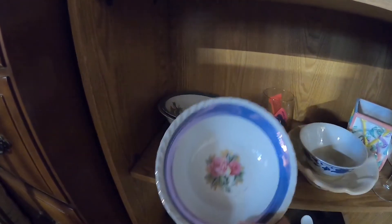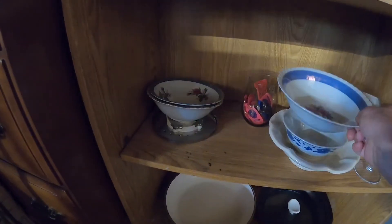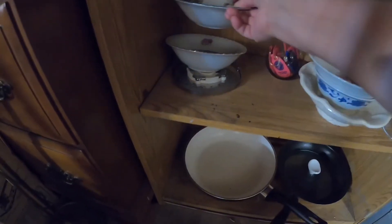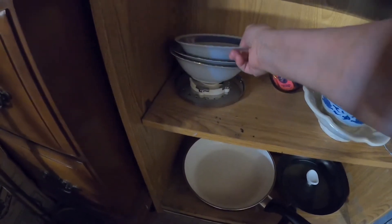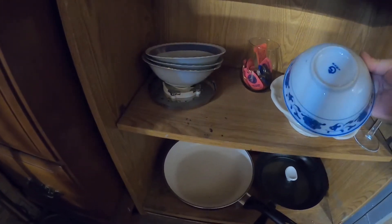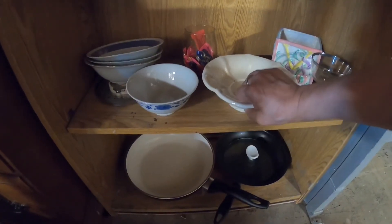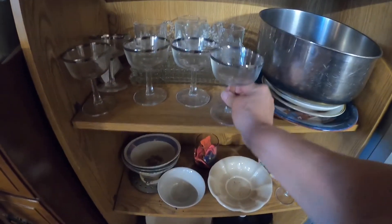Towards the back of the store, I noticed these luster ware bowls — I thought they were really pretty. They were Japanese, and there were three of them. Luster ware doesn't do well for me, but it can do well. I don't often see the blue pieces with flowers — generally it's orange with a river scene and a boat and some birds. I thought these were pretty with the silver around the top.